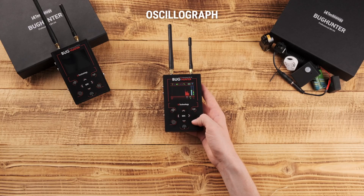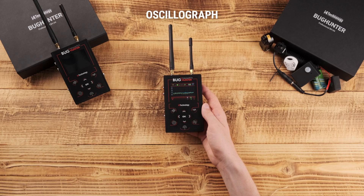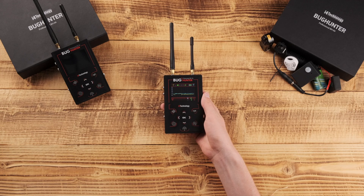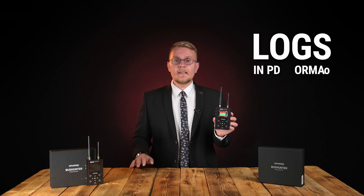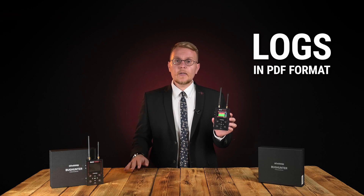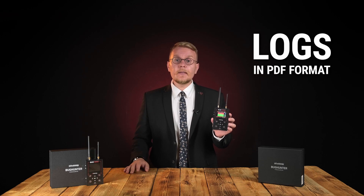The built-in oscillograph identifies the type of detected bug. You can identify the type of eavesdropping device by the shape of a radio signal and its behavior — analog, GSM, or Wi-Fi bug. Short press OK to freeze a picture on the oscillograph for analyzing the radio environment or consulting a reference guide. The device also allows keeping logs in PDF format, which you can later review on your PC to find out which visitor carried a spy bug.